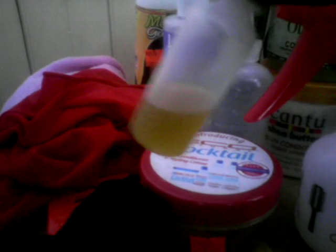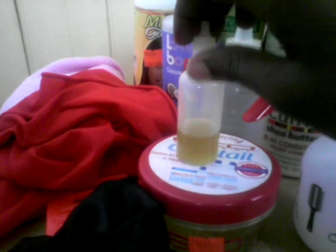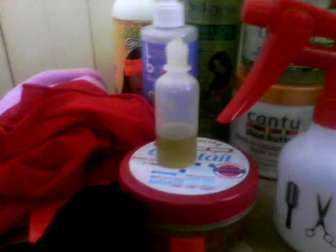I also love my oil mixture that I made myself. I'll probably do a video later on how I achieve this oil that I use to seal in my hair after moisturizing. I mix it in this bottle because it has some measurements on the sides, then I transfer it to this eye-drop container because I find it easier to handle.